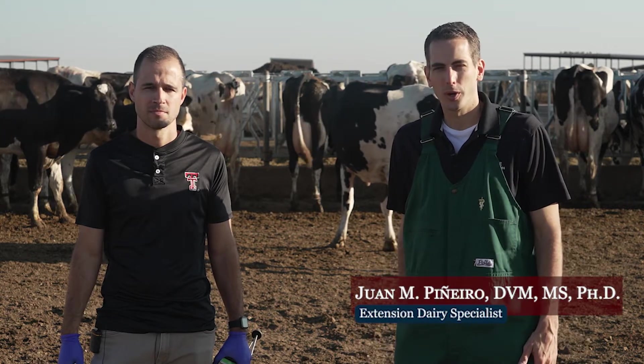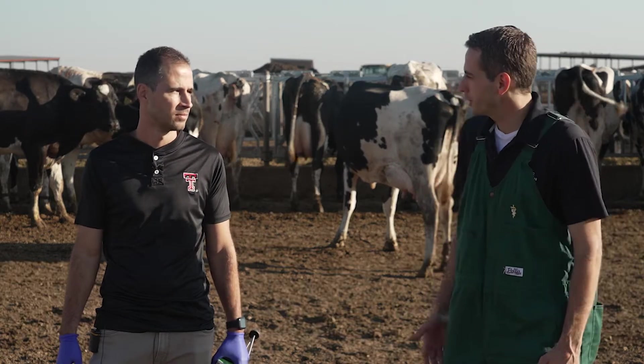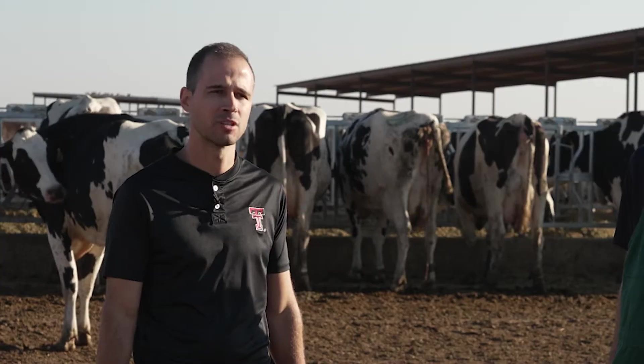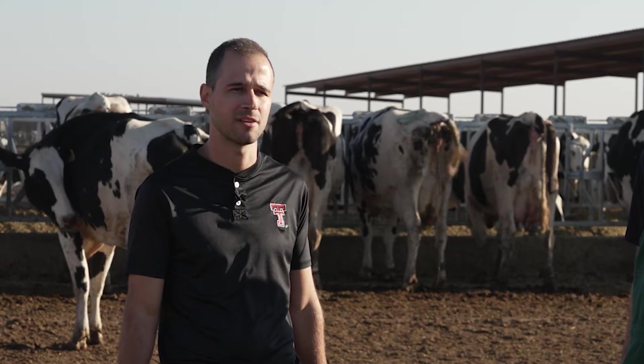My name is Juan Pinheiro, Extension Dairy Specialist with Texas A&M AgriLife Extension, and today we are with Dr. Vinicius Machado from Texas Tech University. My name is Vinicius Machado, I'm an assistant professor of dairy health and management at Texas Tech University, and most of my research activities are with metritis in dairy cows.